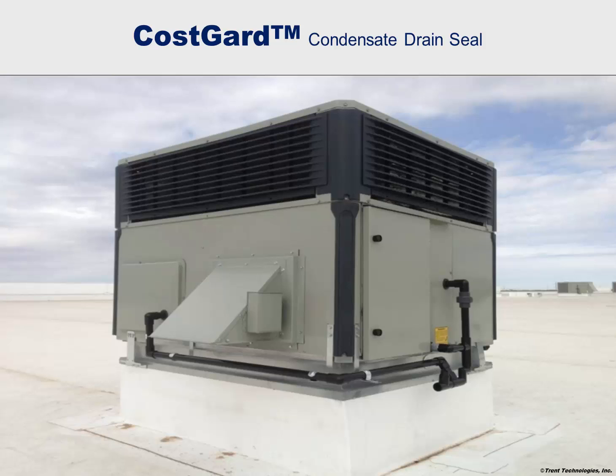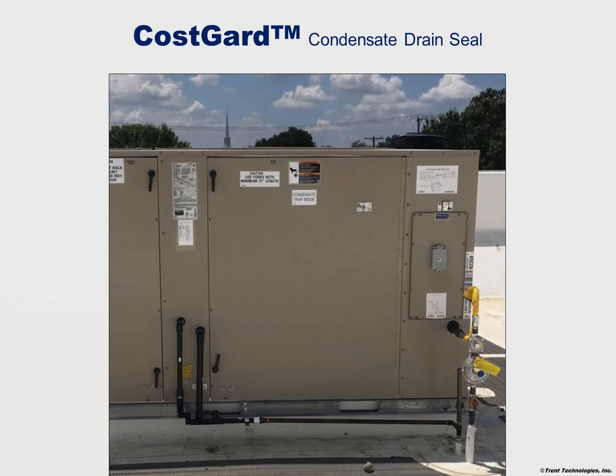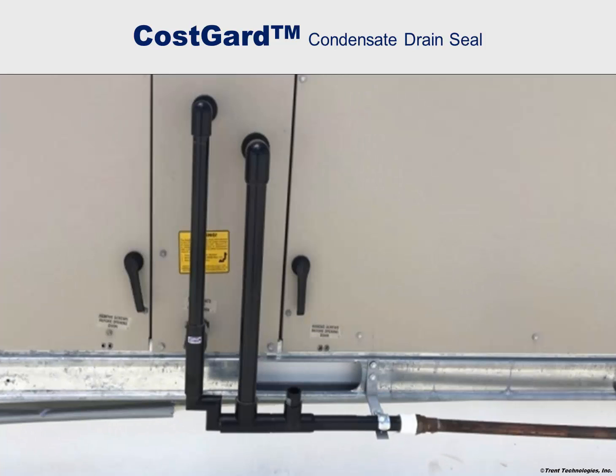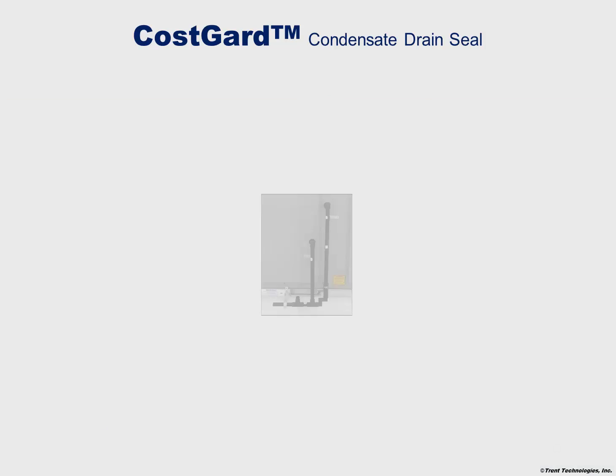An alternative to the failure-prone condensate trap is the Cosgard condensate drain seal, a proven, reliable, advanced technology drain system that uses an air seal instead of a water seal, eliminating all the problems associated with the industry standard drain system.